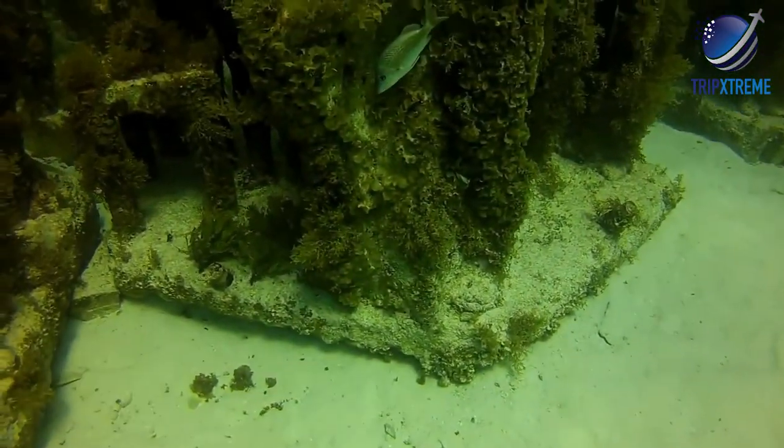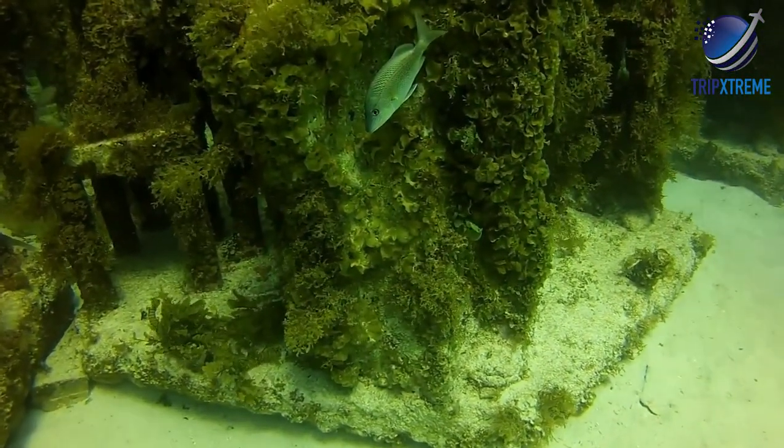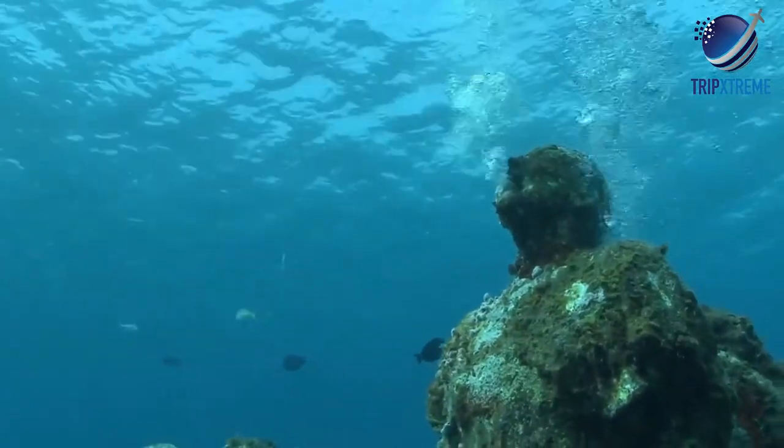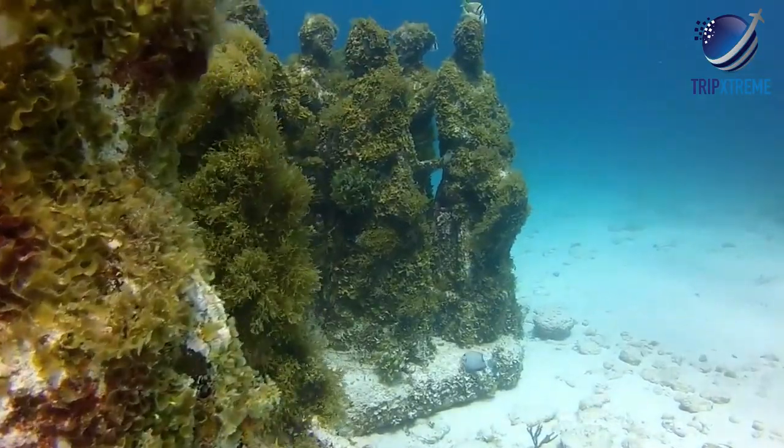A variety of guided snorkeling and diving tours are available. If diving is not your thing, this remarkable collection can be viewed from the comfort of one of the many glass-bottom tour boats that ply the waters.